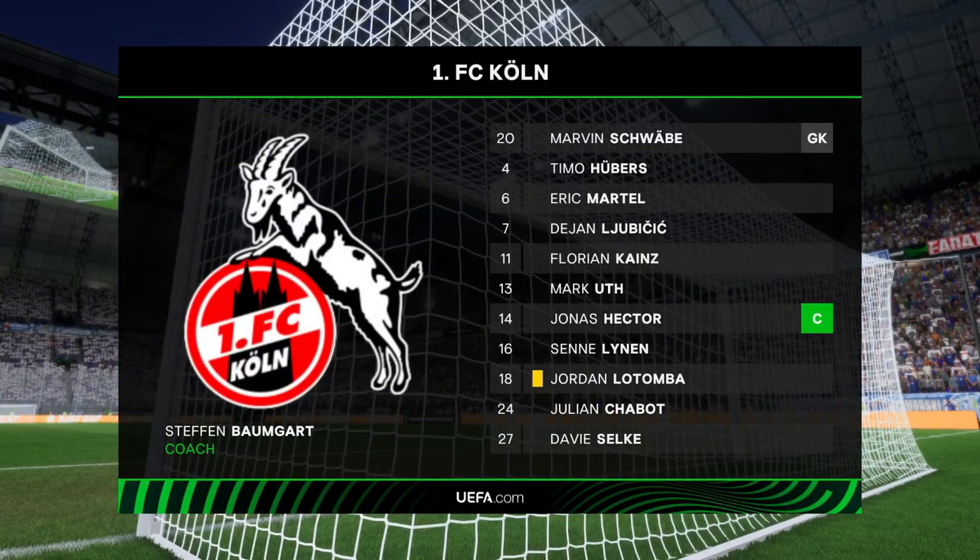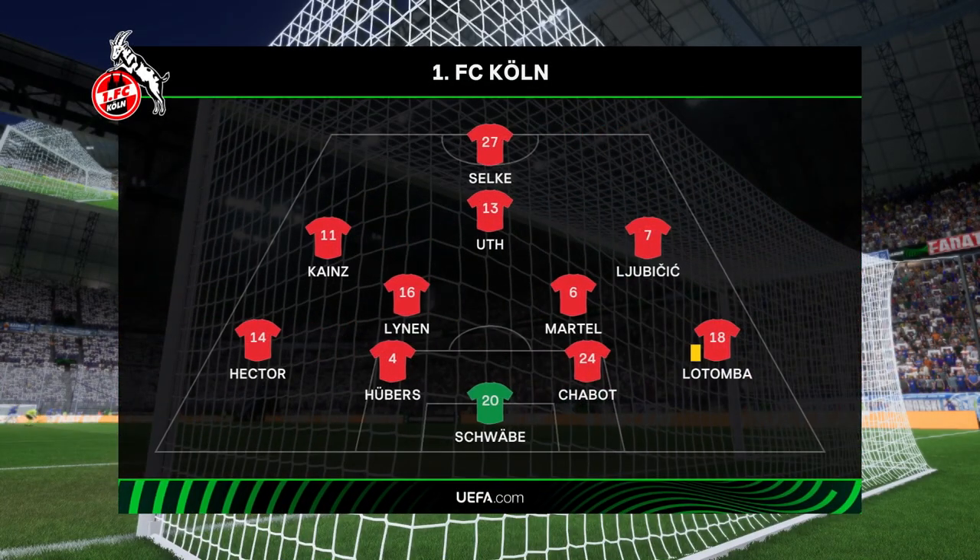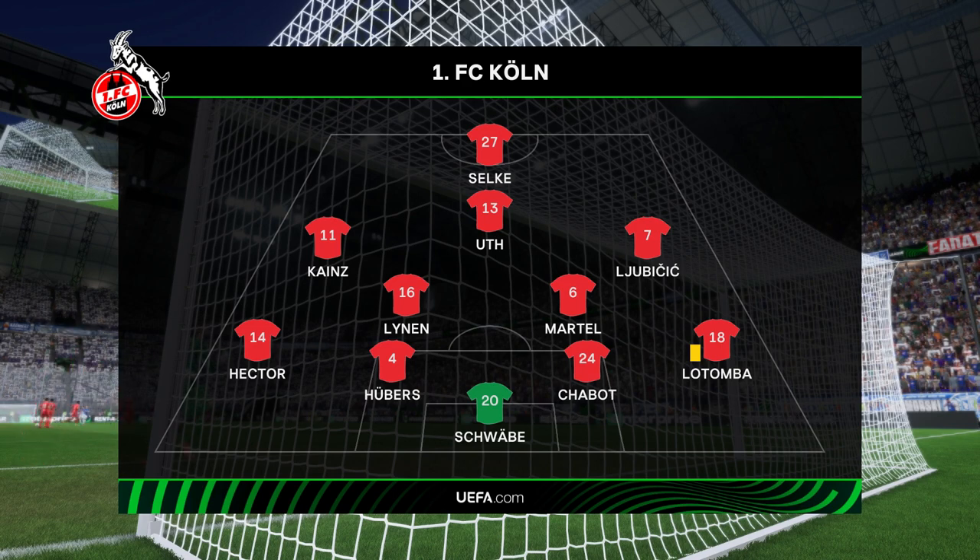And a look at the current starting 11. In this shape, their two holding midfield players will be key today. If they can get on the ball and dictate the play, protect the two centre-backs, it will then allow the attacking players to show their creative quality.